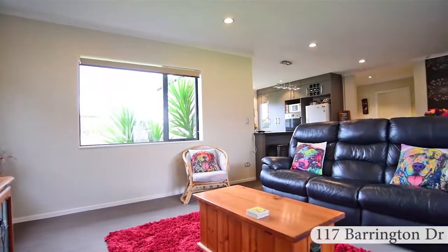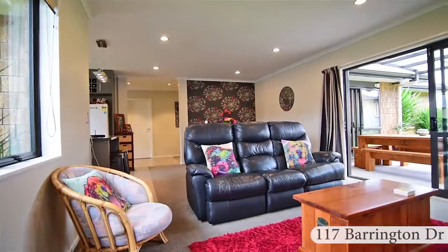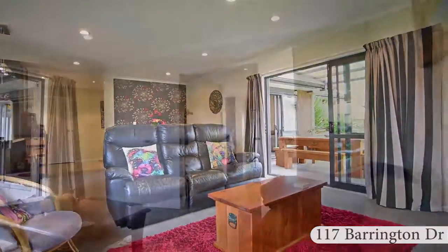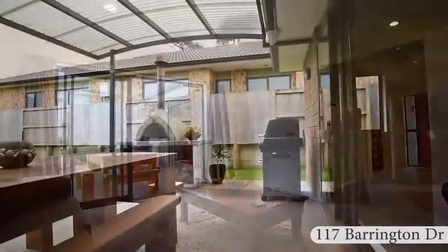Enjoy the two living rooms, both with access out onto the covered entertaining area with pizza oven. The second living room can be closed, which would make a perfect media room or somewhere for the kids to play.